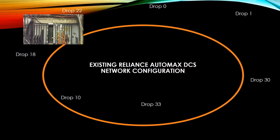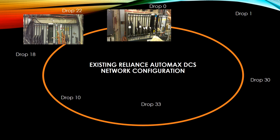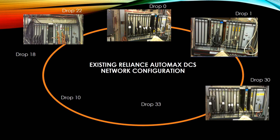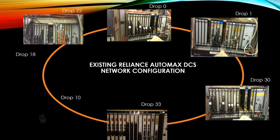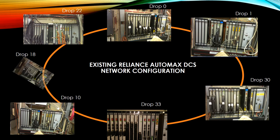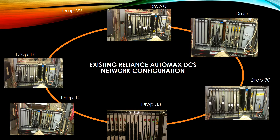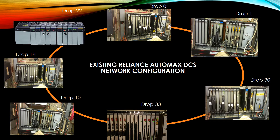This is the existing AutoMax DCS network. There are several different processors; each processor has a drop number and communicates to other processors based on that drop number. In our system, we are going to start by eliminating drop 22 and replacing it with the ControlLogix rack. This rack will emulate the old AutoMax Rack drop 22.